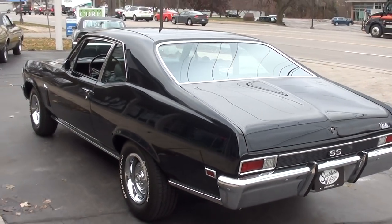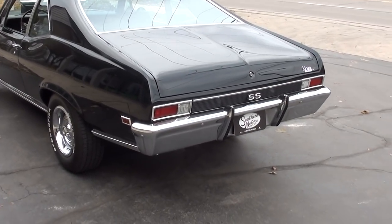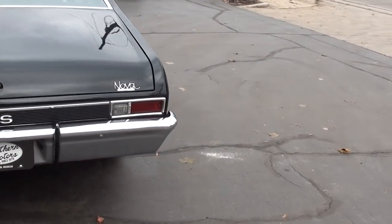373 limited slip rear end, 12 bolt rear end. I'm telling you, you want to talk about a fun car to bang the gears — this car is a riot to drive.